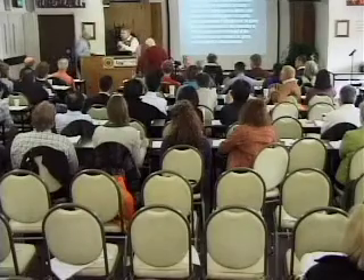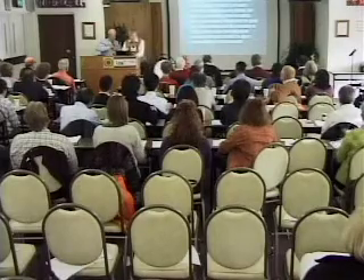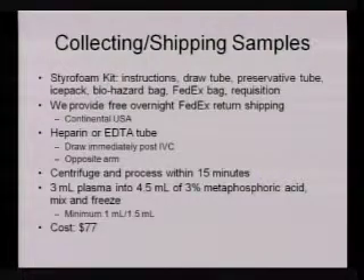I wanted to briefly talk about the proper collection and preservation of vitamin C specimens. If you choose to send these to us, we will send you a kit. The kit includes a styrofoam box with very detailed instructions on how to collect, a drawing tube — either green top or EDTA — a preservative tube that is 3% metaphosphoric acid, an ice pack, a biohazard bag, a FedEx bag, a requisition, and a Dispo pipette.